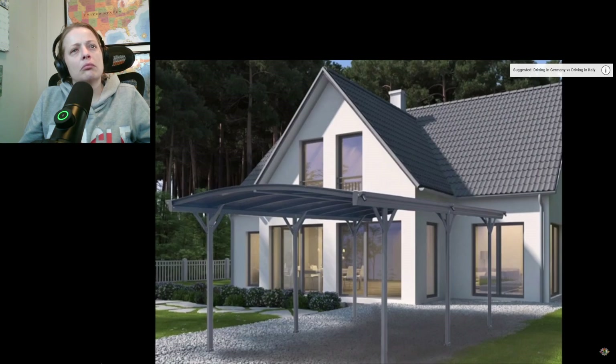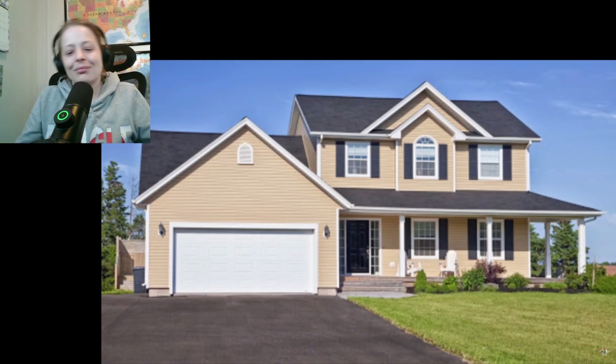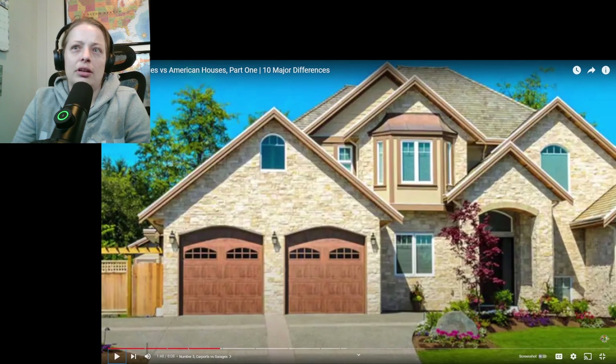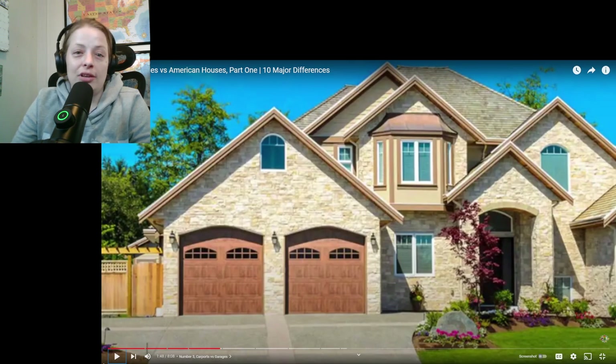The third major difference is the carport. For German houses, it's a common thing to have the carport separated from the house. Sometimes you'll have one like mine where it's just a cover; other times you'll have one that you can close. This is different from the US where the garage is usually a major piece of the house, attached to it, and serves as another point of entry. I have a garage — it's not attached. It'd be really awesome if it was attached because I do not like cold weather at all. It'd be so much easier in the wintertime.